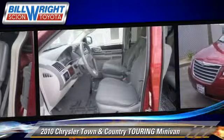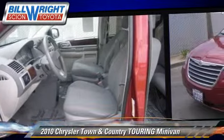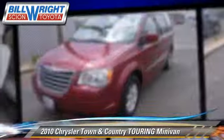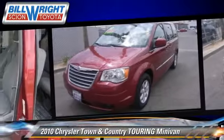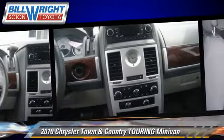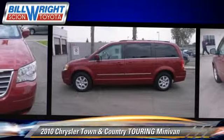This Chrysler features power door locks, power windows, and a rear spoiler. Safety features include fog lights, traction control, and four-wheel ABS. Comfort and convenience features include air conditioning, heated power mirrors, and third-row seating.